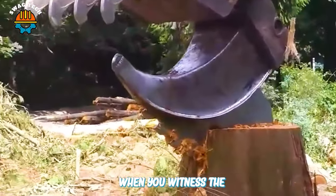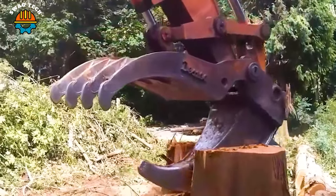You will be amazed when you witness the powerful destructive power of this shark tooth separator.